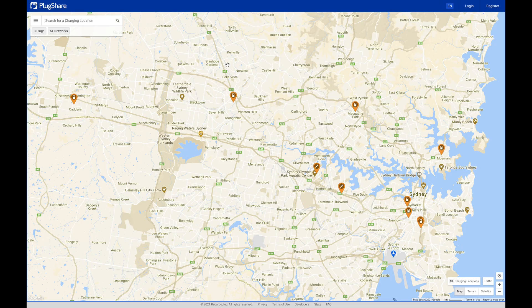Welcome back guys. So this is a map of Sydney on PlugShare.com. I have adjusted the filters so that only the DC fast chargers are showing. Let's go through them all right now. I've covered most of these in previous videos so please check them out in my DC fast charger playlist.